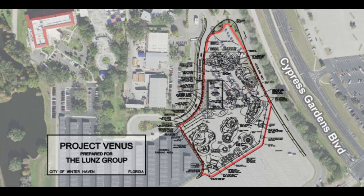There are some theories about what this expansion could be. There's no official confirmation on any theme, but as you can see, it's called Project Venus. These are the permit filings that Merlin Entertainment — the company that owns Legoland — submitted to the permit department. Legoland is located in Winter Haven, not Orange County.